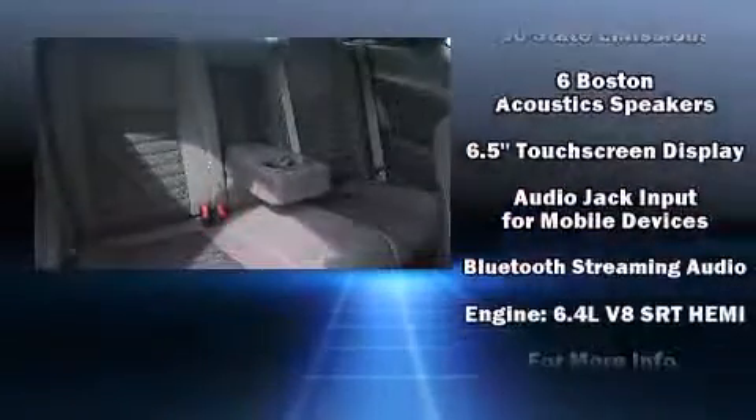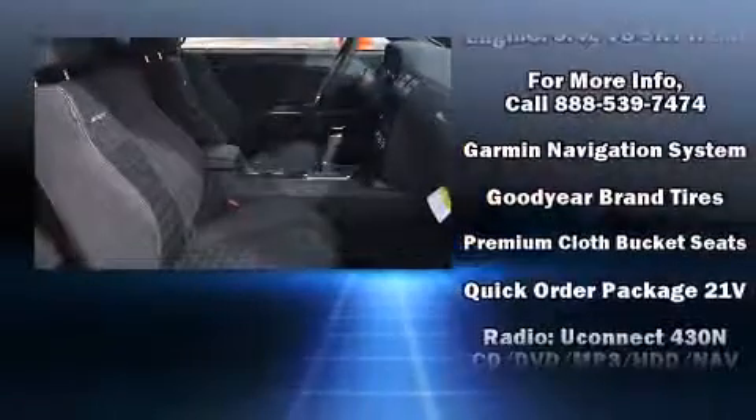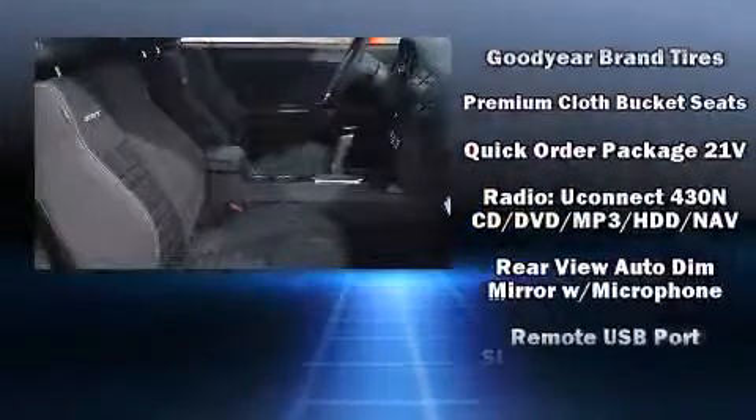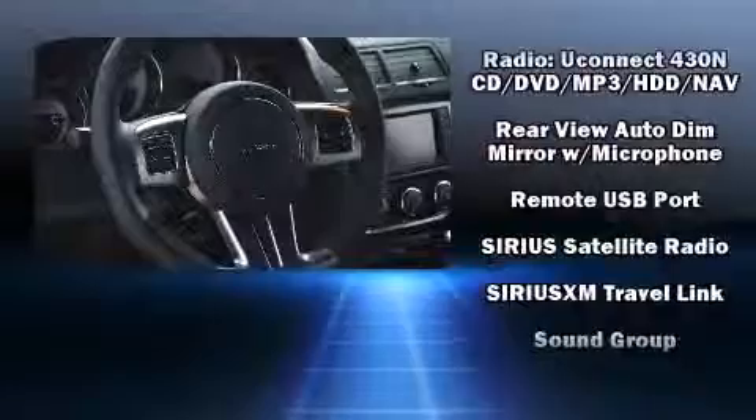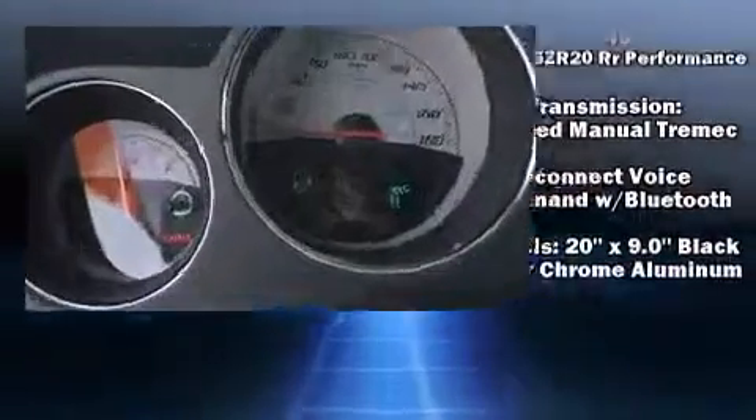Dodge ensures the safety and security of its passengers with equipment such as head curtain airbags, brake assist, anti-whiplash front head restraints, ignition disabling, and four-wheel disc brakes with ABS.